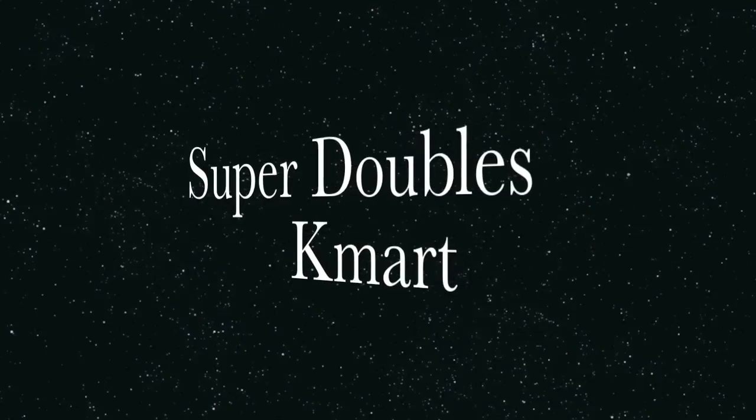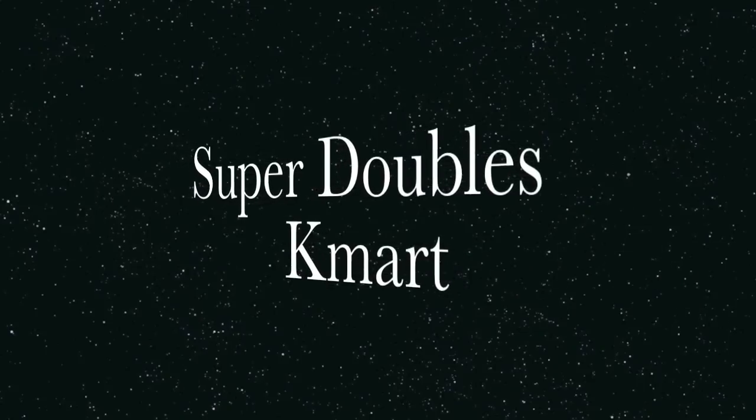Hello and welcome to Gina's Way. This week, you guys, Kmart have super doubles.